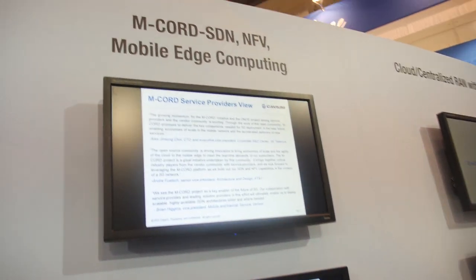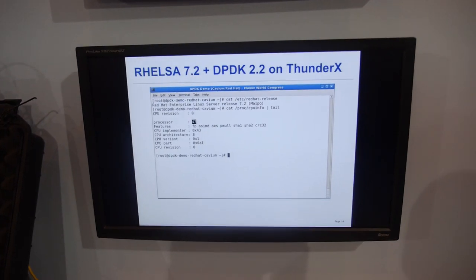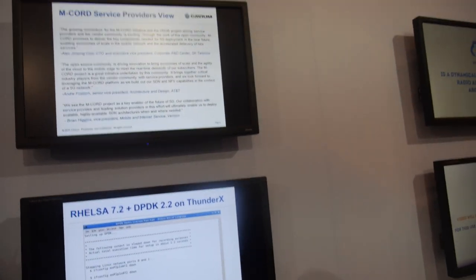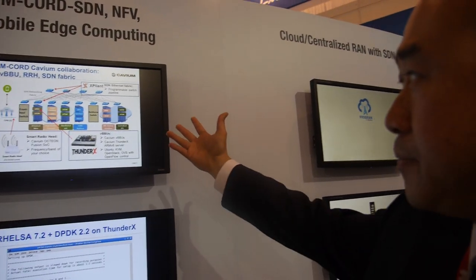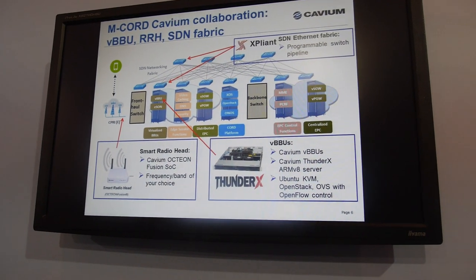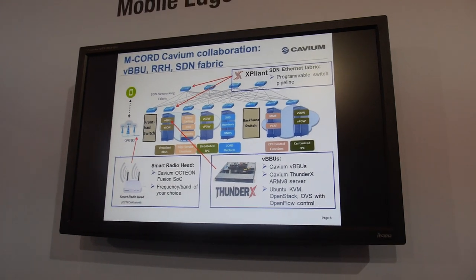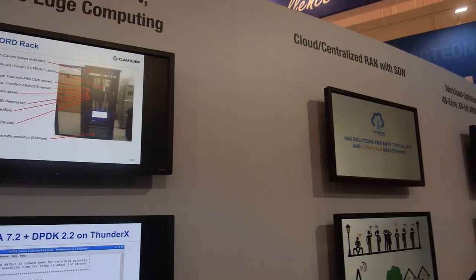Here is another proof of concept we are working on with service providers like AT&T, Verizon, and SK Telecom. This is another way to look at next-generation mobile infrastructure, featuring virtualized RAN just like we demonstrated, plus distributed EPC mobile core. So you get a lot more edge services, and all of that could be running on ARM servers as well.